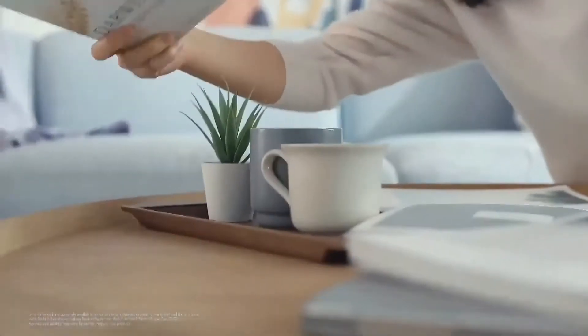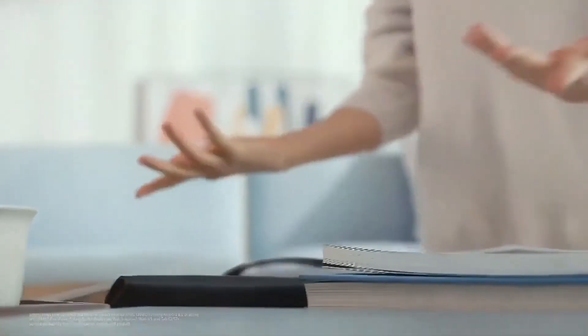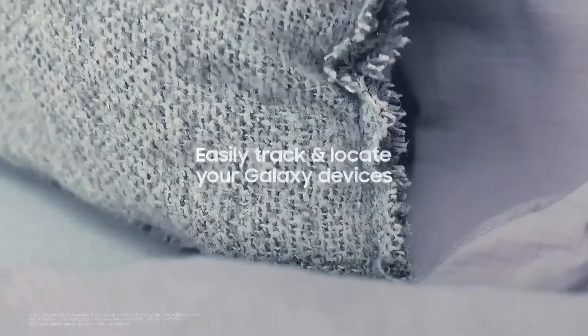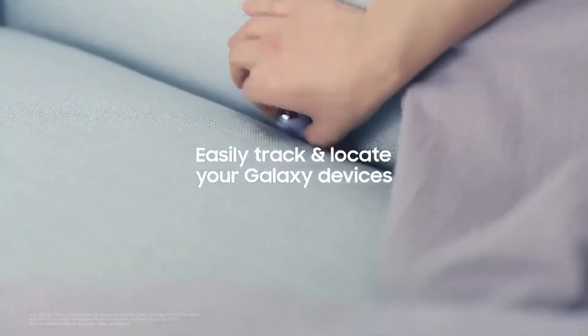Another reason to get the Galaxy SmartTag is that because it's integrated with the SmartThings app, other local Samsung users can help you find whatever you're missing from the comfort of their own phone. This means that if your neighbour or friend down the road has a Samsung phone, that's an extra help in locating your missing item.